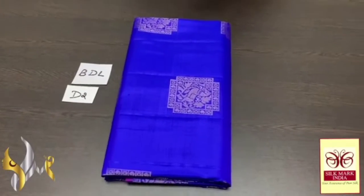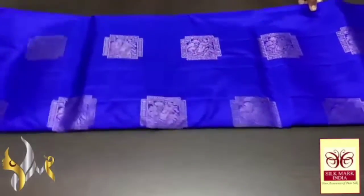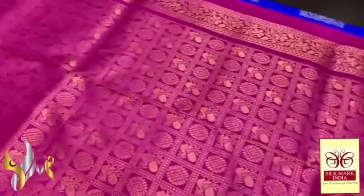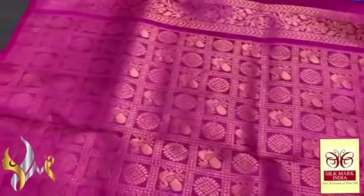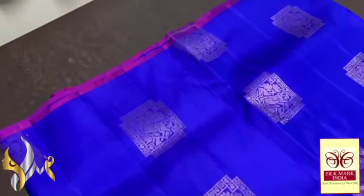Pure Kanjivaram soft silk saree, a thin border collection, very beautiful gold jari work. Excellent combination colour sarees — beautiful dark pink colour with very elegant, rich palu work. We have a plain blouse piece; this palu is also in gold jari. You can see the chakra pattern work, the rudraksha and peacock design.